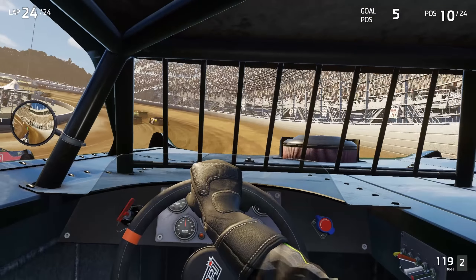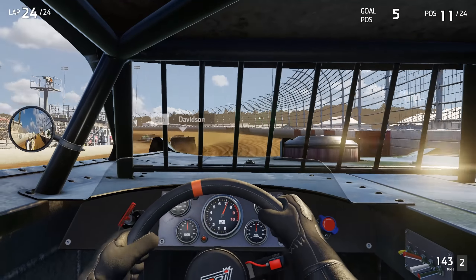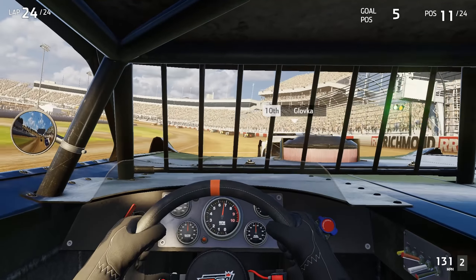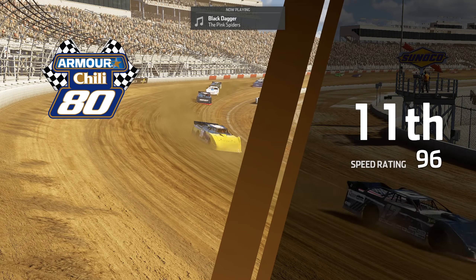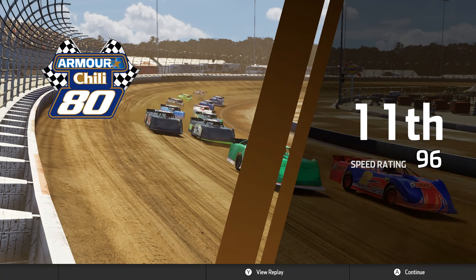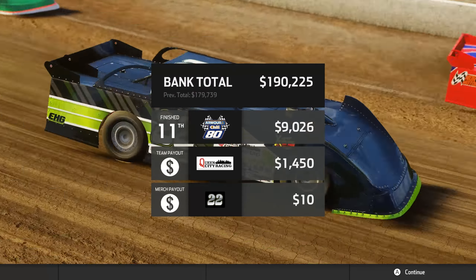Oh yeah, I got door-checked there. Can't get out of this high groove. All right, well we're back down to the bottom. That was bad. Wow, our speed rating was not that terrible though. I wonder what's going on. I guess maybe our spin really hurt us. It was rough — it was looking real positive for the first couple stages and then our little tangle there.